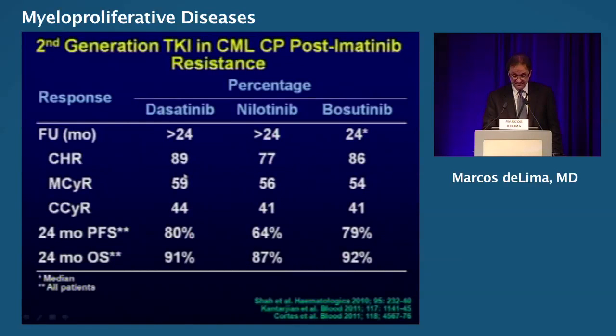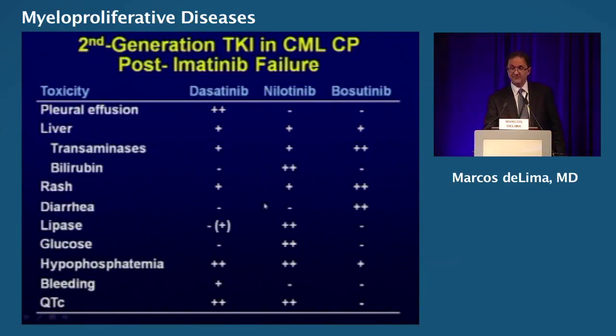Here is a comparison summary slide showing complete cytogenetic remission rates for these three drugs — very useful to keep the numbers in mind. Regarding side effects: diarrhea with bosutinib, and I want to remind you of QTc prolongations seen with dasatinib and nilotinib, especially when combining with other drugs such as quinolones or antifungal agents that can induce arrhythmia. This is something to keep an eye on.